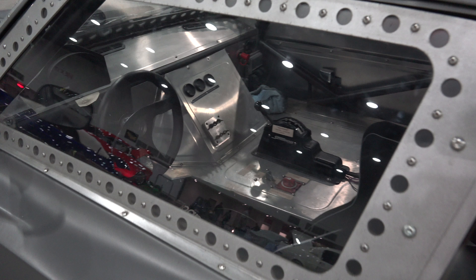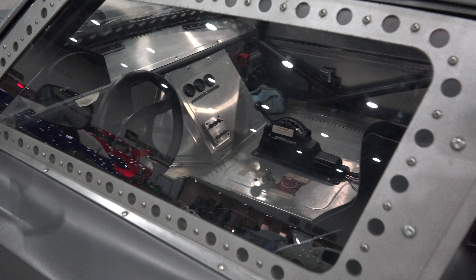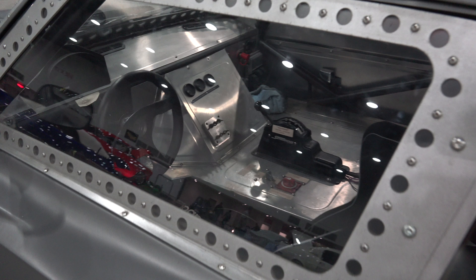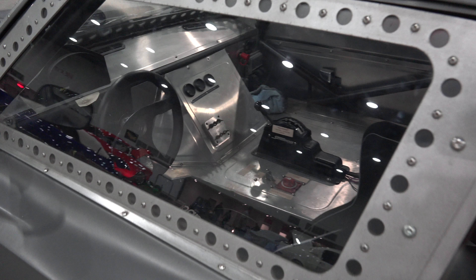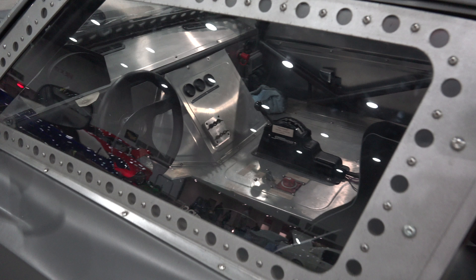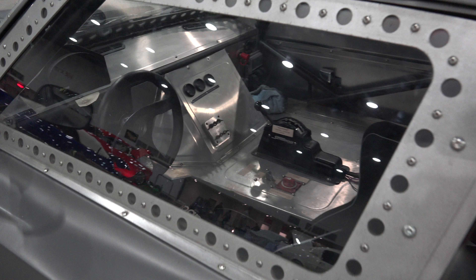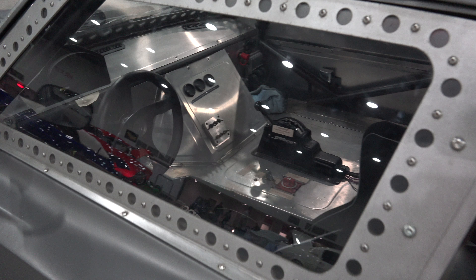Coming to you from the 2018 Detroit Autorama. They always have some movie cars — Fast and Furious is what it's been for the last few years, and those videos always do really well on the channel. I did a walk around of all the cars they had there, but this Charger with the jet motor in the back — I thought it deserved a closer look. It was just over the top, and I thought fans of the series would want a closer look too. I watched the first couple in the series but haven't followed it since — it's gone a little over the top for me — but the cars are still cool.